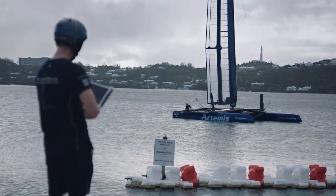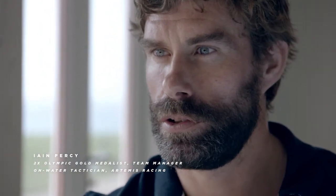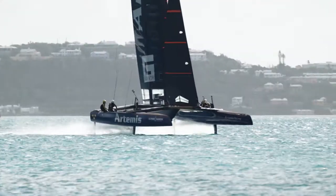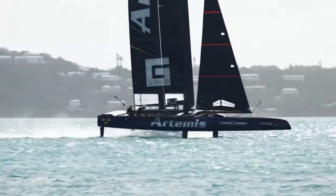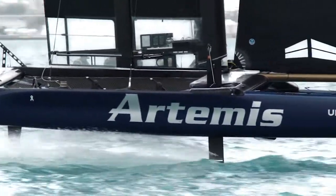Technology plays a huge part in the America's Cup. It's been said that the fastest boat has won the America's Cup for the last 160 years, and I'm not sure that's about to change. The daggerboard is the appendage that we fly the boat off and also transfers side force into driving force.